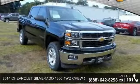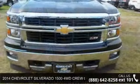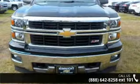Imagine yourself in this 2014 Chevrolet Silverado 1500. If you are looking for a first-rate auto, this one could be yours today.